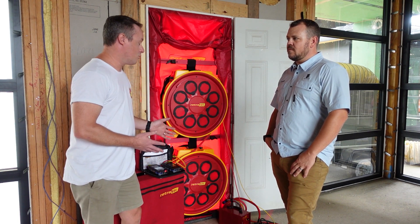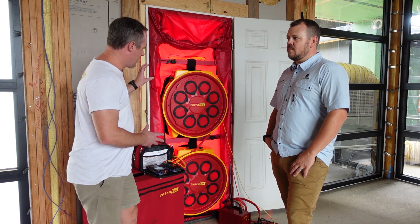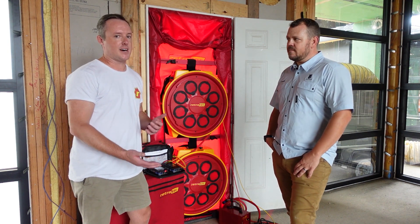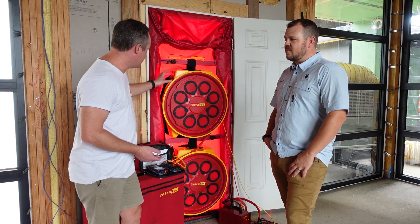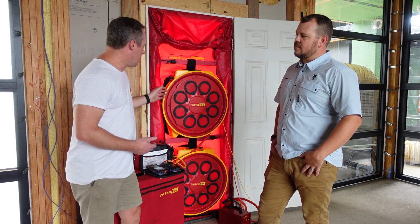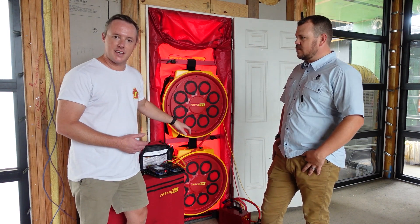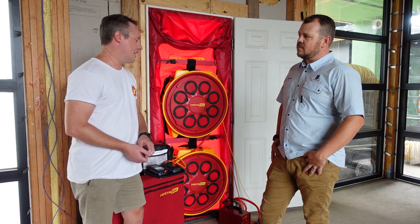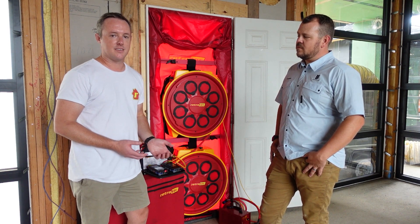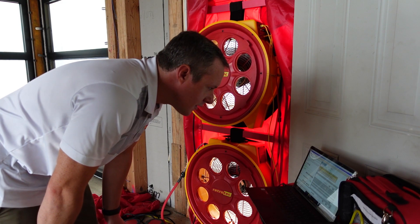One of the most common mistakes I see is people try to do an individual control where each fan runs independently - and what can happen is they can fight each other. We have these fans daisy-chained together. There are two Cat5 ports: one end from the gauge, and then from that point one goes out to the next fan, so they run in series. We always like to run this using software so we can have a nice report at the end. If we want to do a post-test later, we have something to compare it to see what our previous numbers were.